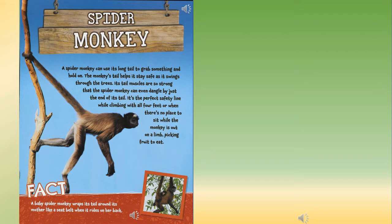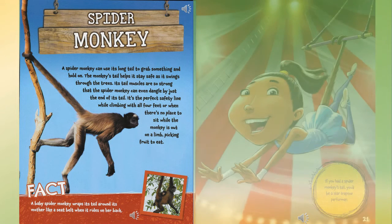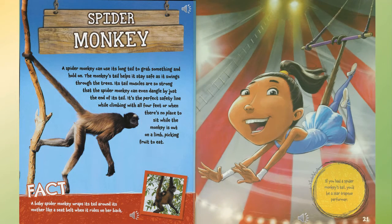Spider monkey: a spider monkey can use its long tail to grab something and hold on. The monkey's tail helps it stay safe as it swings through the trees. Its tail muscles are so strong that the spider monkey can dangle by just the end of its tail — it's the perfect safety line while climbing with all four feet, or when there's no place to sit while out on a limb picking fruit. Fact: a baby spider monkey wraps its tail around its mother like a seat belt when it rides on her back. If you had a spider monkey's tail, you'd be a star trapeze performer.